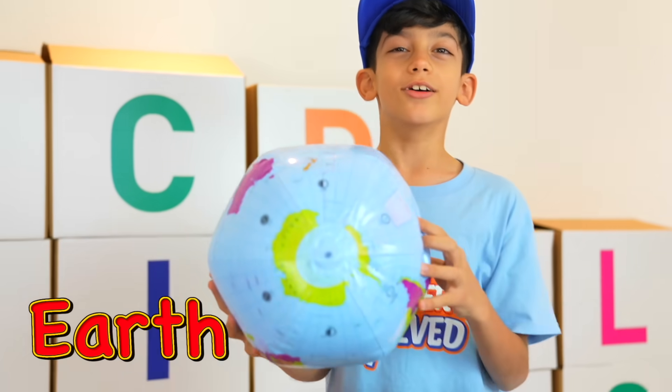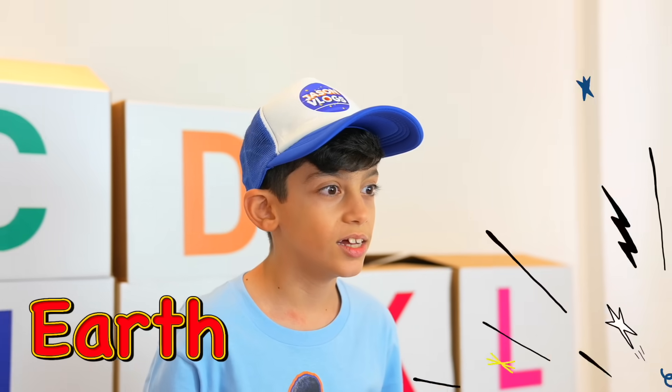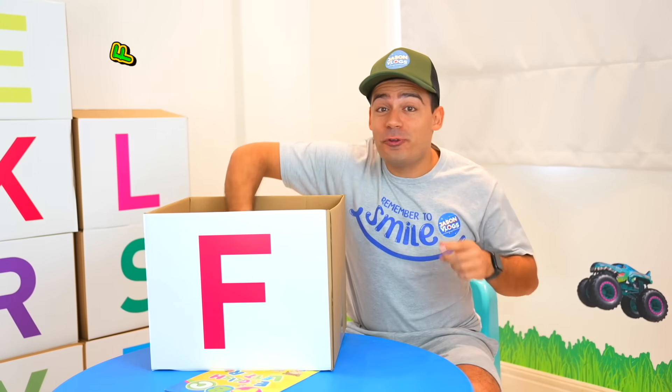E is for earth! F is for fruit! I love fruit! So healthy!